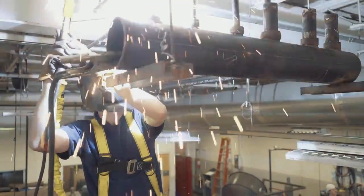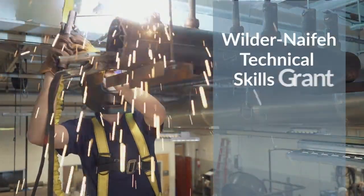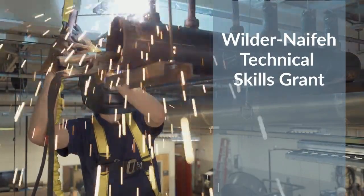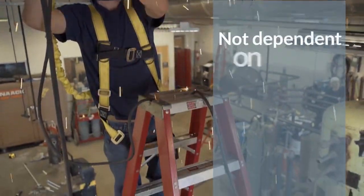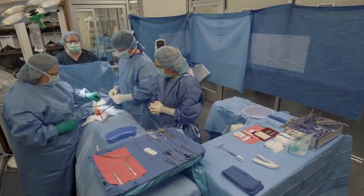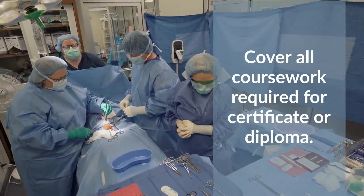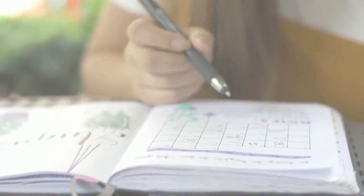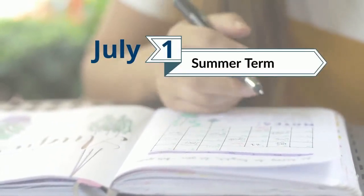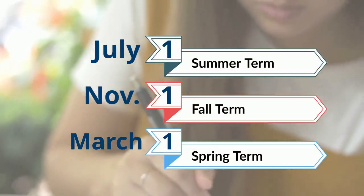Tennessee also offers a grant that is only for TCAT students. The Wilder-Nafee Technical Skills grant is available to full-time and part-time TCAT students and is not dependent on a student's financial need. Students can receive the grant for all coursework required to complete a certificate or diploma. To receive the grant, students must submit the FAFSA by July 1st for the summer term, November 1st for the fall term, and March 1st for the spring term.